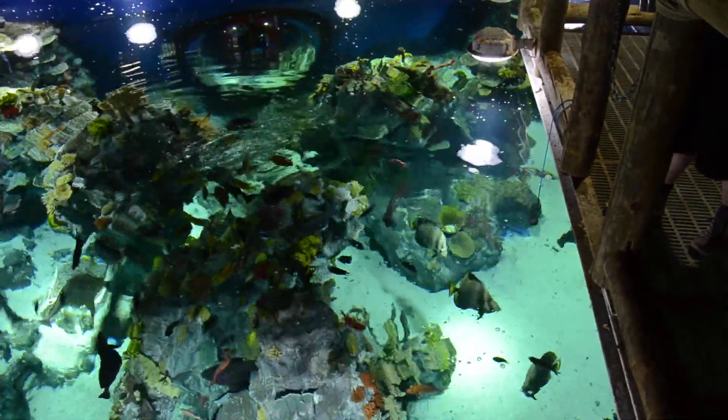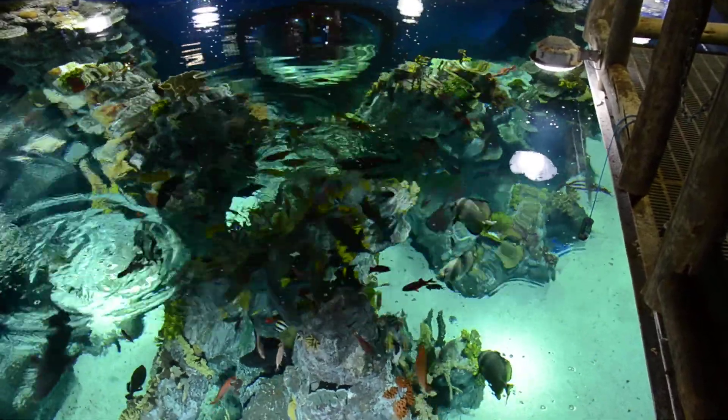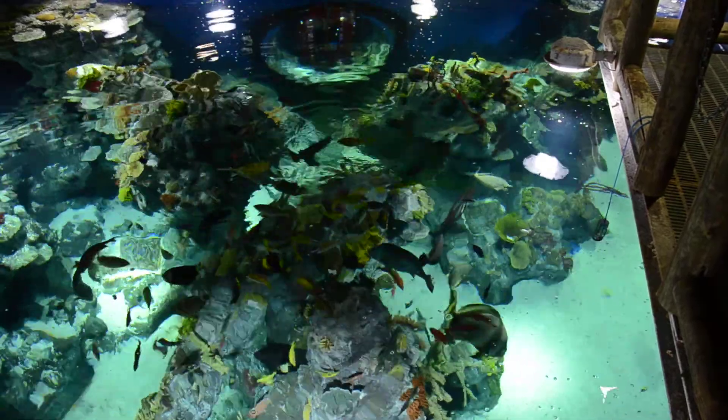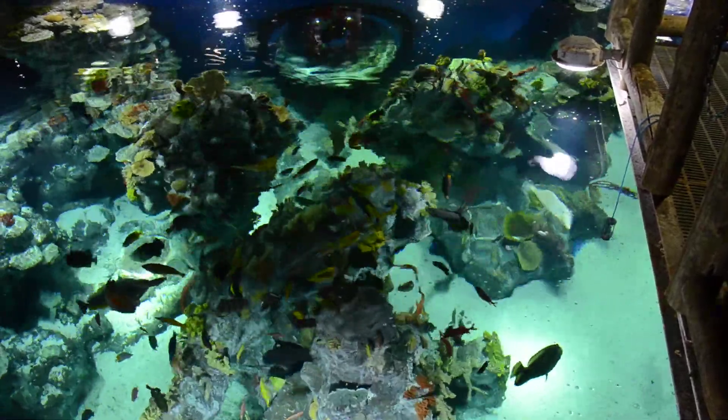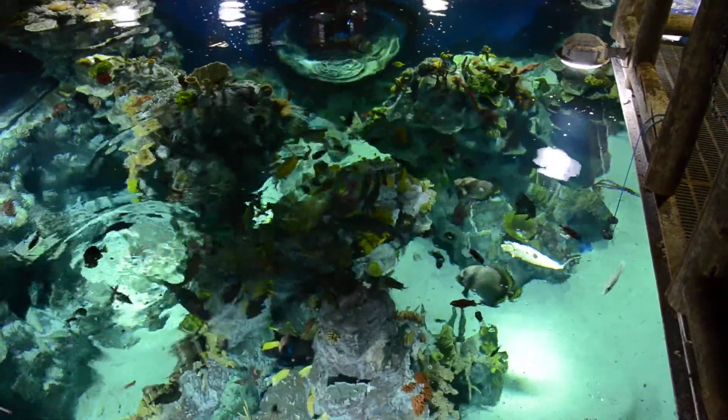Now, this tank is actually one of the warmest in the aquarium — it's about 25 degrees. It's also the second largest, so it does look pretty big. But our native tank, which is just the first big tank you come to, that's the largest we have in the aquarium, and that one's very, very cold in comparison.